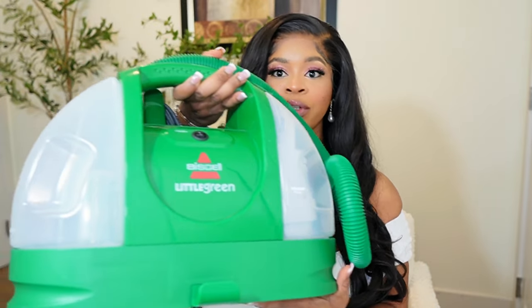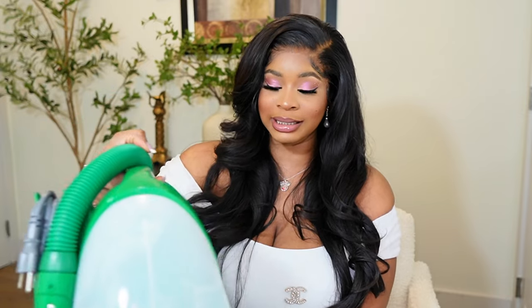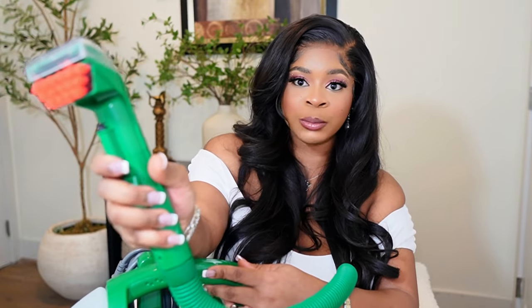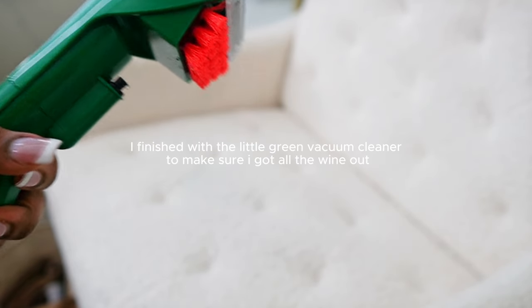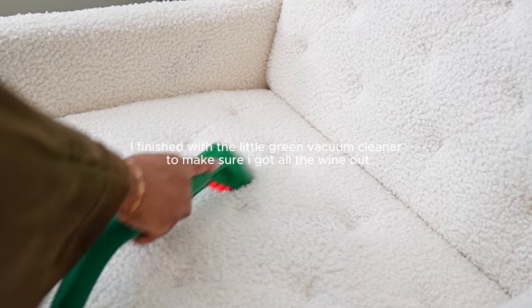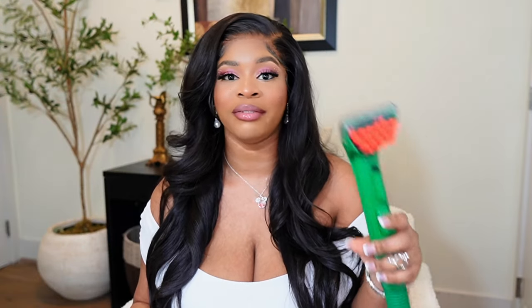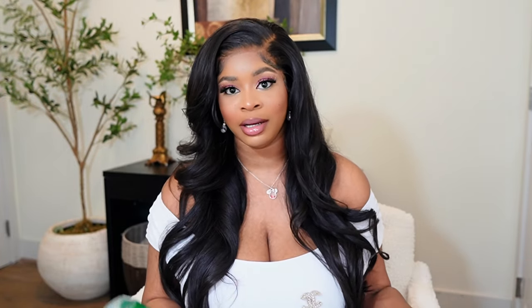The second product I want to talk about is this little green vacuum cleaner machine. It cleans any spots you have — it has a nozzle here where you can spray and just clean. It's bringing out water to scrub everything. It's a very good vacuum for those small places where you spot clean. Maybe if you have pets or kids, this is going to save you so much time and effort and keep your house spotless.